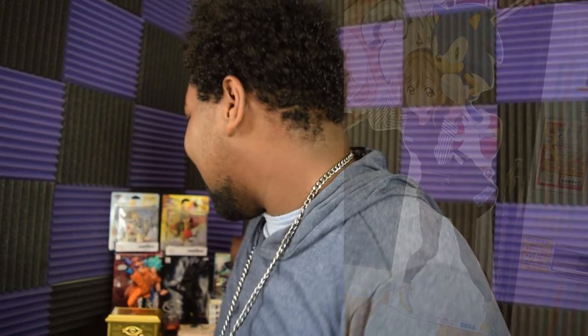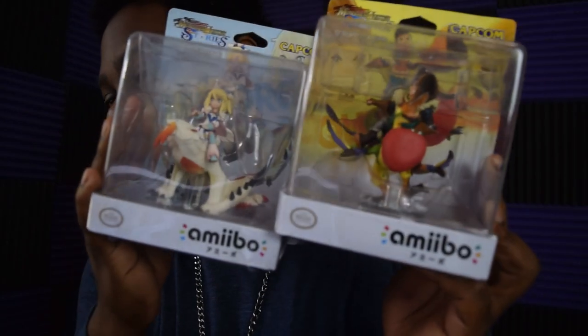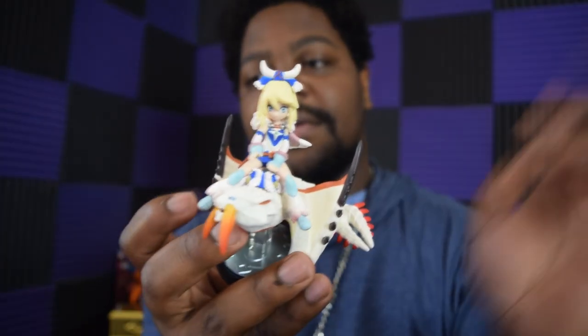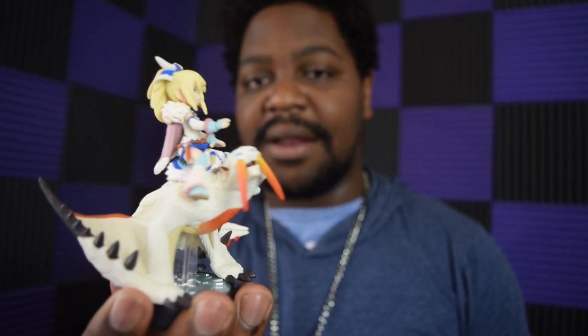For the amiibo fans, I picked up two of these rare Monster Hunter Stories amiibos. These are really hard to find anywhere. Since the packaging was destroyed being brought here, I'm just going to open it right now. It looks really, really good — I really like the design on this, though I'll probably never get to actually use it for what it's intended for.